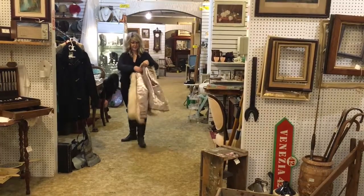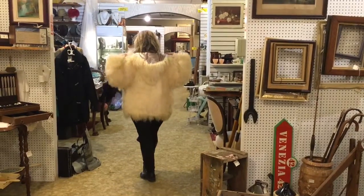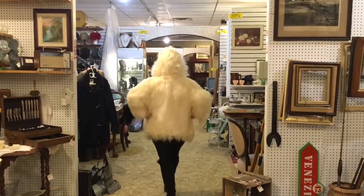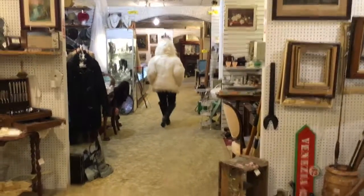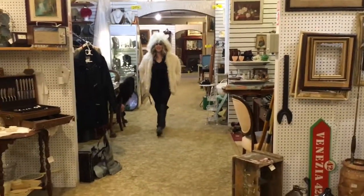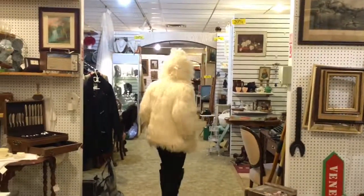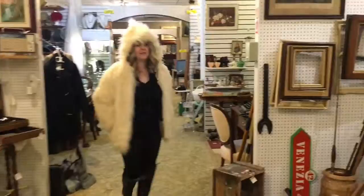Hoods make all the difference whether you're cold or warm. Here we go — oh my! It's a nice beautiful coat. The hood from here almost looks like a bird. I think the fur needs to be fixed a bit.